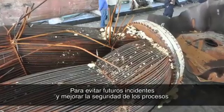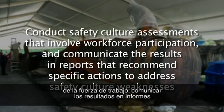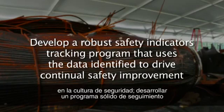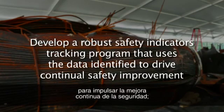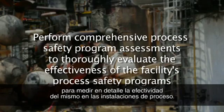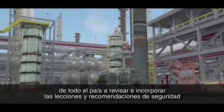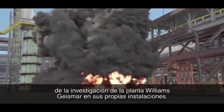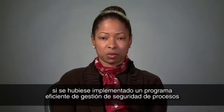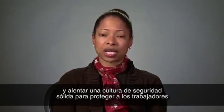To prevent future incidents and further improve process safety at the Geismar plant, the CSB recommended that Williams conduct safety culture assessments that involve workforce participation and communicate the results in reports that recommend specific actions to address safety culture weaknesses. Develop a robust safety indicators tracking program that uses the data identified to drive continual safety improvement, and perform comprehensive process safety program assessments to thoroughly evaluate the effectiveness of the facility's process safety programs. The CSB encourages companies from across the country to review and incorporate the safety lessons and recommendations from the Williams-Geismar plant investigation within their own facilities. Managers must implement and then monitor these programs and encourage a strong culture of safety to protect workers and the environment.